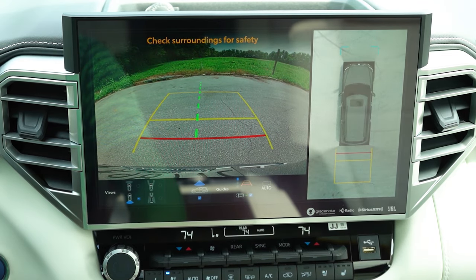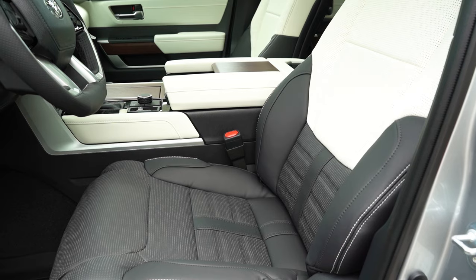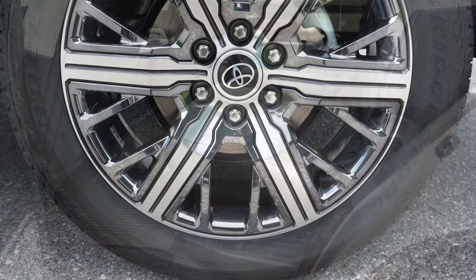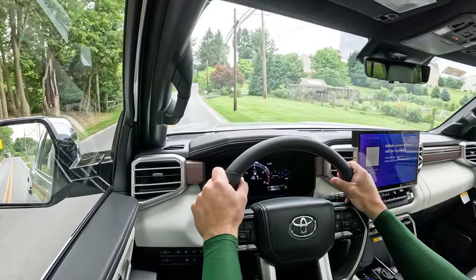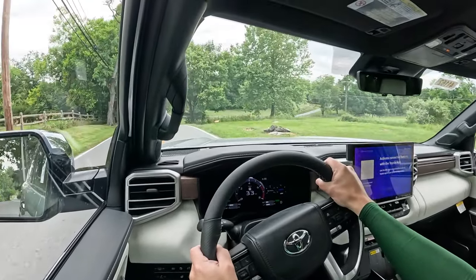When you put the Sequoia in reverse, you get a rear-view camera standard across the board, plus a surround-view monitor that takes up the whole screen — also standard for all trims. Safety features include front, side, and side curtain airbags; driver and passenger knee airbags; LATCH anchors; rear child door locks; and tire pressure monitoring. Toyota Safety Sense 2.5 adds a pre-collision system with pedestrian detection, dynamic radar cruise control, lane departure alert with steering assist, lane tracing assist, road sign assist, blind spot monitoring with rear cross-traffic alert, trailer merge warning, and front and rear parking sensors.